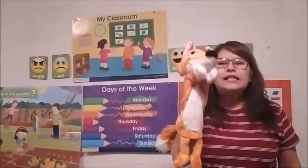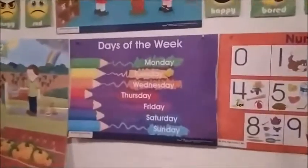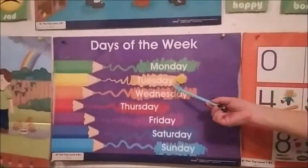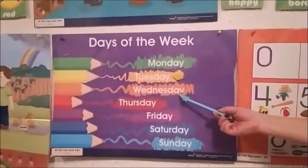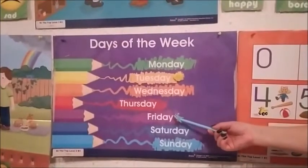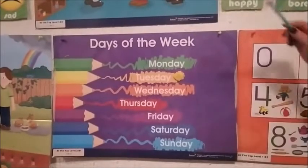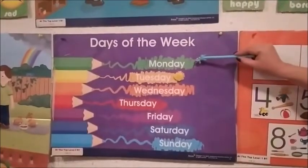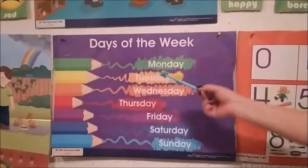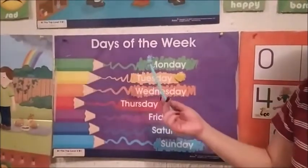Now let's see what day is today. Please repeat after me: Monday, Tuesday, Wednesday, Thursday, Friday, Saturday, Sunday. Today is Monday? No — Tuesday! Yes, today is Tuesday, and this color is yellow. Very good.